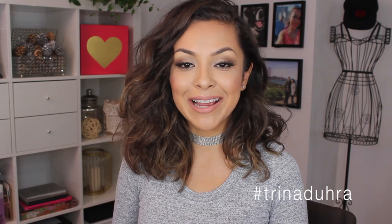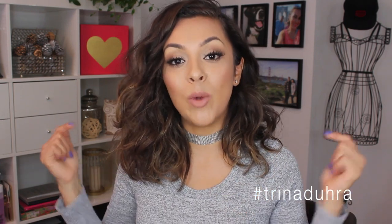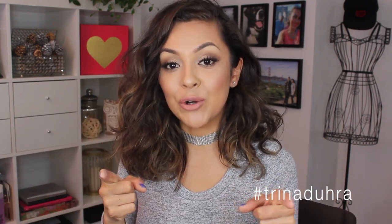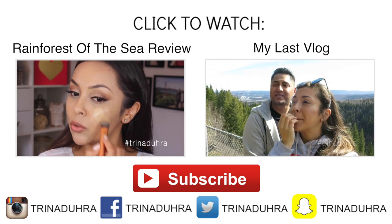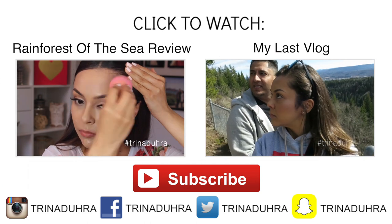Sorry this turned into such a long video, but I just really wanted to show you guys what I'm pumped about at the moment. Let me know in the comments which videos you'd like to see me do now that you've seen all the products. If you guys are new to my channel, make sure to subscribe so you don't miss any new videos — I post new beauty videos every Friday. Everything that doesn't make it into a haul video will be on my Snapchat — my username is Trina Dura if you want to come follow me there. Thank you guys so much for watching, I hope you're all doing awesome, and I will see you all in next week's video. Bye.